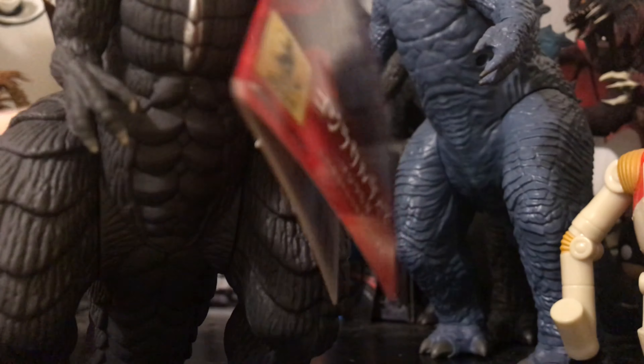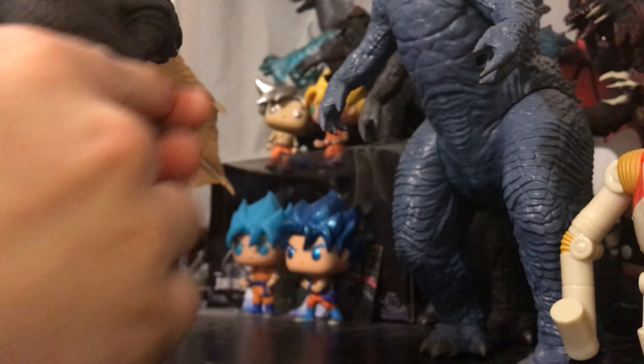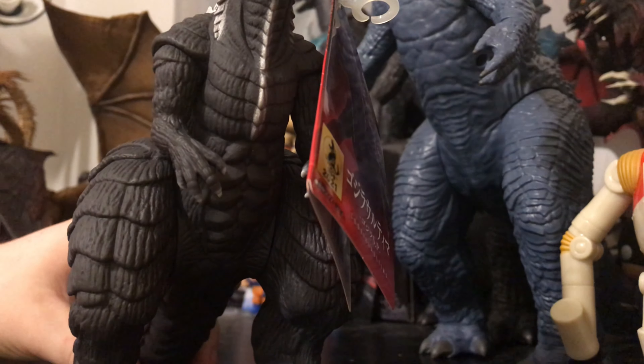So only the arms and the legs have articulation on this figure. Also, on the back of the leg there, you can see the toe has zero paint on it. I definitely think that's Bandai being lazy.